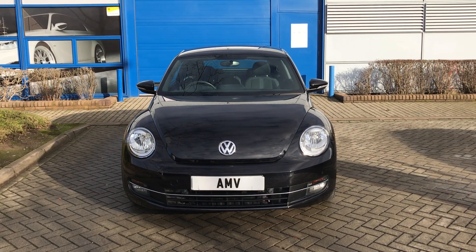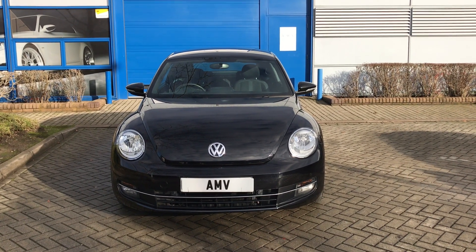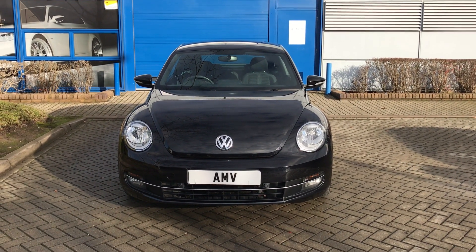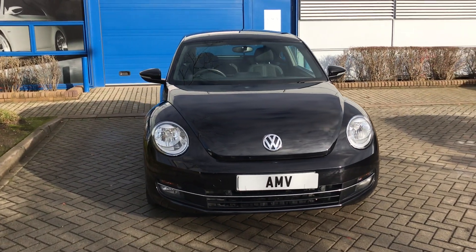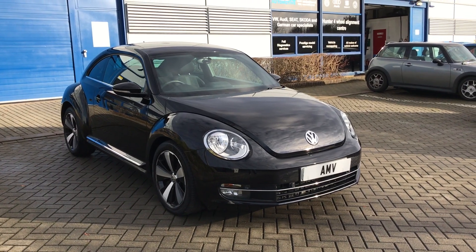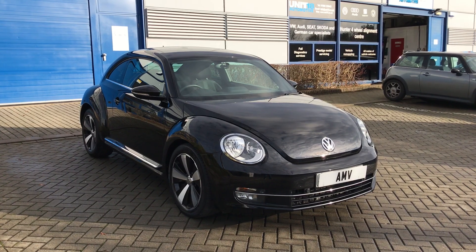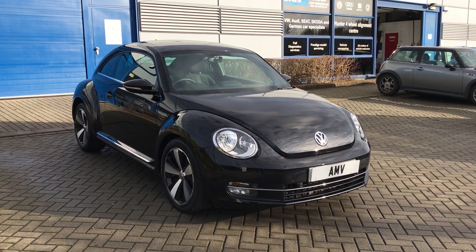Hi, this is Paul and this is a video of our Volkswagen Beetle Sport diesel automatic DSG, finished in black. It's a really nice car. This is actually two owners on the logbook but the gentleman owned it from new — he bought it as a pre-registered car, so it states Volkswagen plus one.